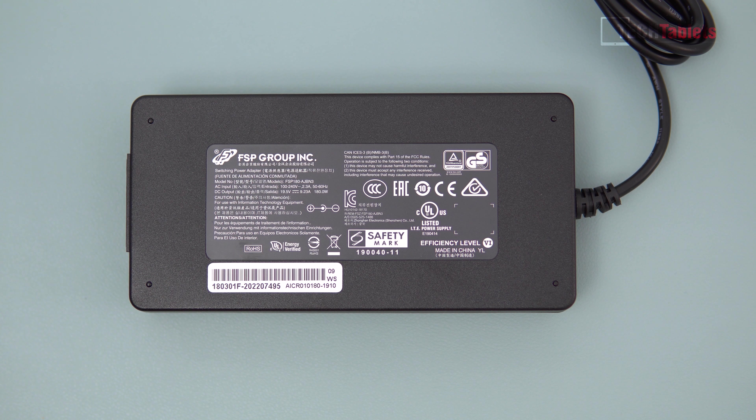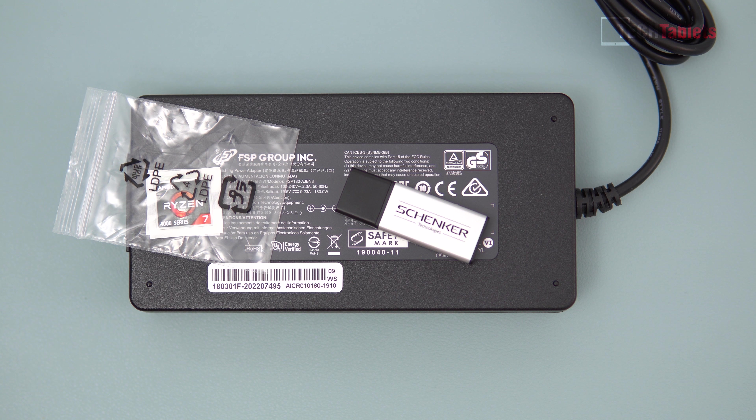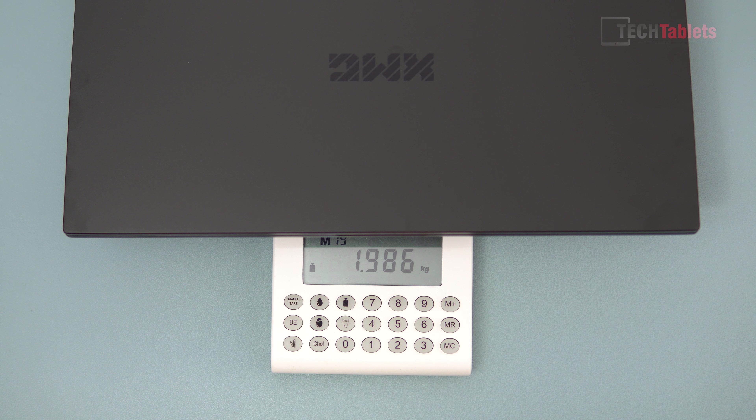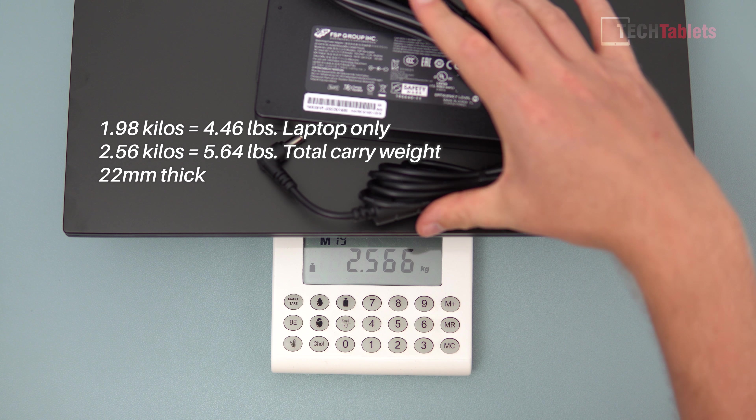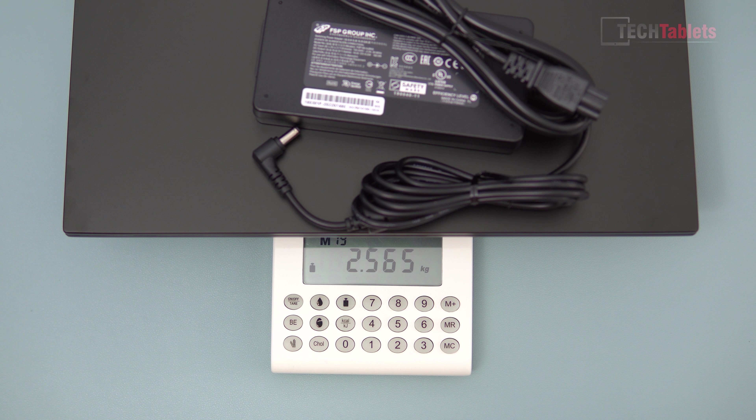The RTX 2060 version includes a 180 watt power supply. If you get the 1650 Ti, that comes with a 120 watt supply. XMG includes stickers separately — Ryzen 7 stickers not pre-applied — which is great. There's also a USB drive with drivers included. The Core 15 weighs just under two kilos, and with the power brick and cable the total travel weight is just over two and a half kilos.